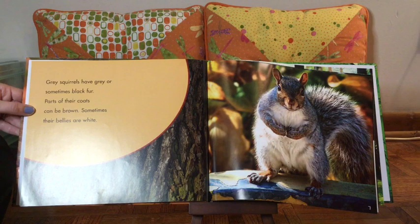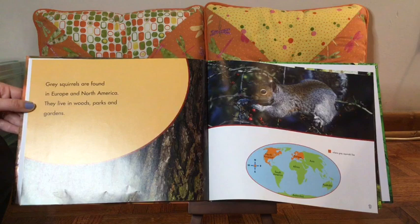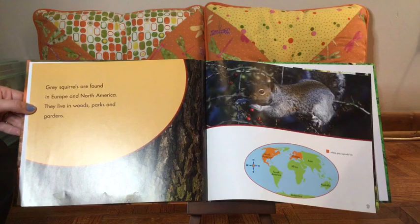Gray squirrels have gray or sometimes black fur. Parts of their coats can be brown. Sometimes their bellies are white. Gray squirrels are found in Europe and North America. They live in woods, parks, and gardens. If we look at our map, the orange shows where North America and Europe is — that's where the gray squirrel lives.